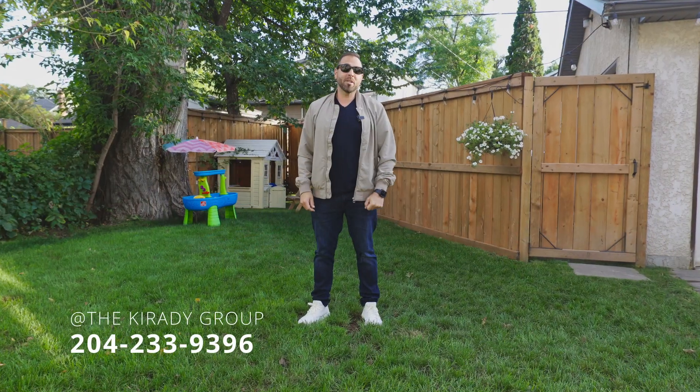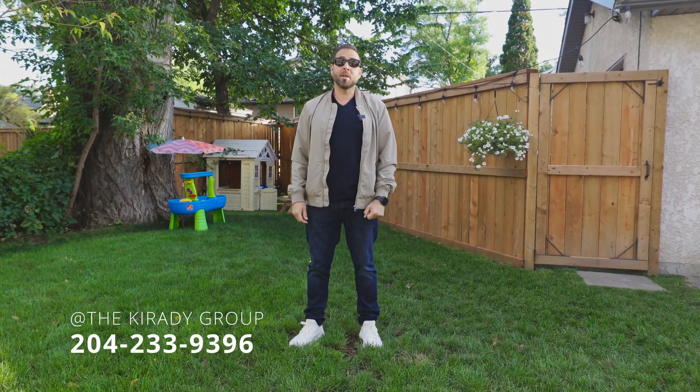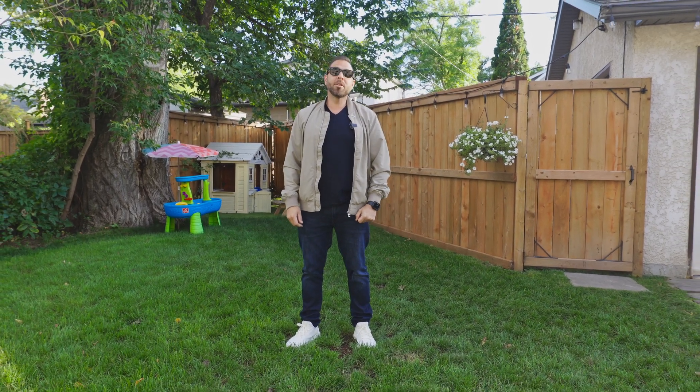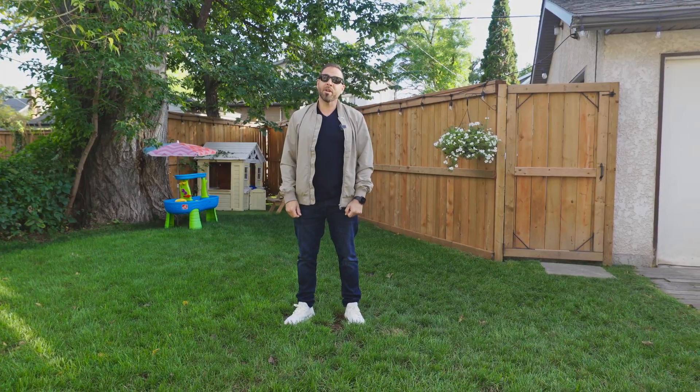If you'd like some more information on this home, you can hit us up on Facebook or Instagram, or give us a call. You can also check out our website at thecredigroup.com. I'm Ryan Jones — thanks for watching the video tour. We are your neighborhood real estate experts, and we're here to help you anytime.